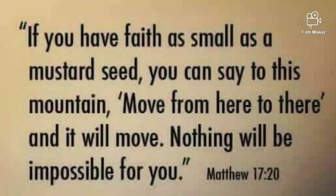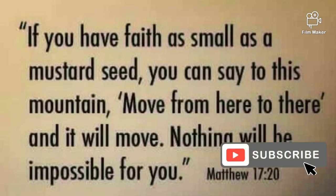If you have faith as small as a mustard seed, you can say to this mountain, 'Move from here to there,' and it will move. Nothing will be impossible for you.